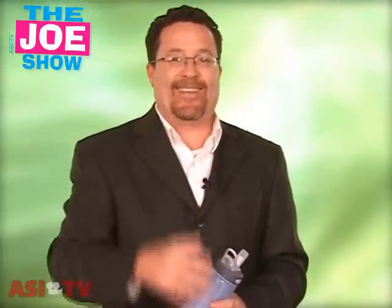So those are the drinkware products I had to show for you today. Thanks a lot for watching. This is ASI TV. I'll see you next time. Bye.